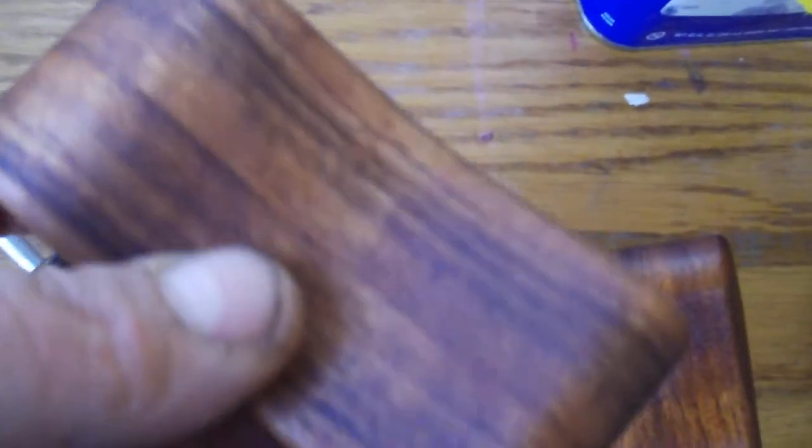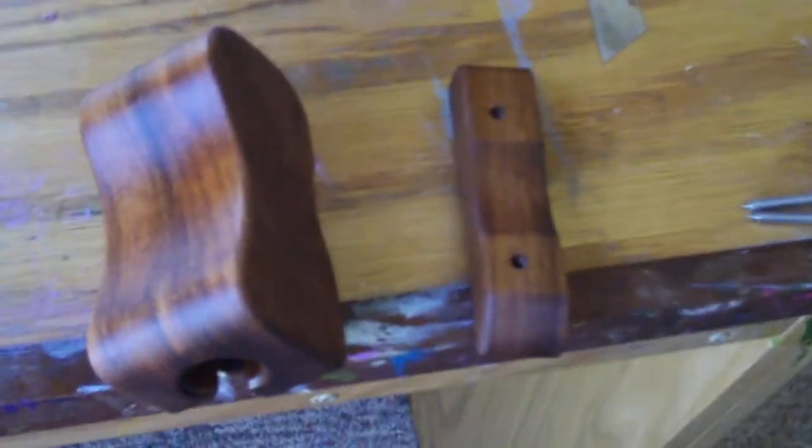Hey guys, that's what the Peruvian walnut looks like when it's been sanded and oiled. Very nice. They're all a little different, of course, but they all have that nice chocolatey brown color to them. Wonderful end grain. Very nice looking pieces. Alright guys, just wanted to show this to you.